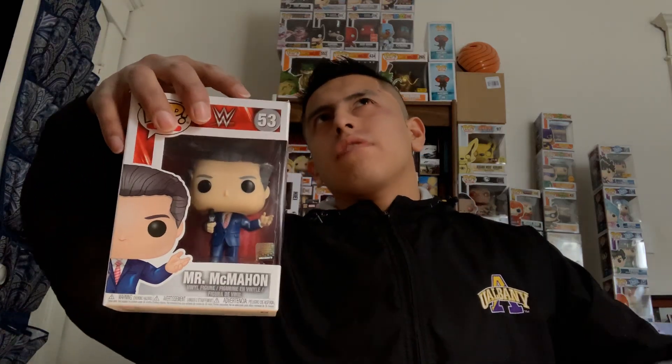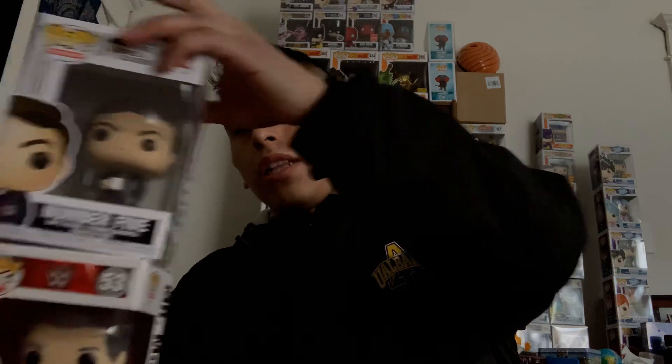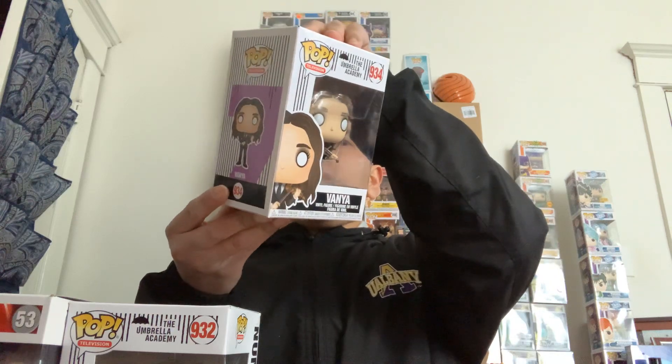Common Vince McMahon — yes, I'm after the chase. There are different pops with different chases in here. Let's see this next one — do we get a chase? Just a common. Hopefully we can pull at least one chase. There are two of them. Sorry about the changing light. There we go — just a common Vanya from the Umbrella Academy. These chases are good value but no chase here. Not too bad, but still striking out with all these pops.